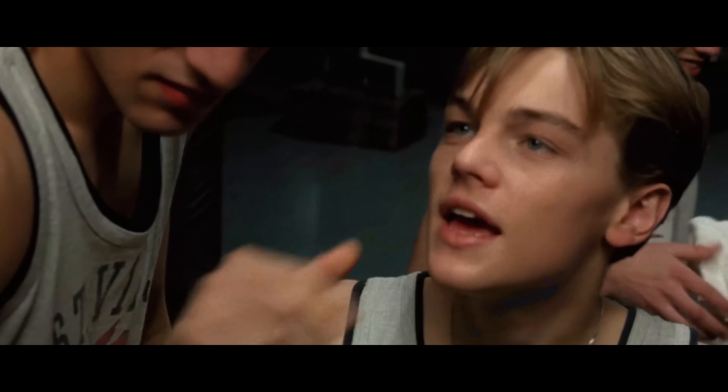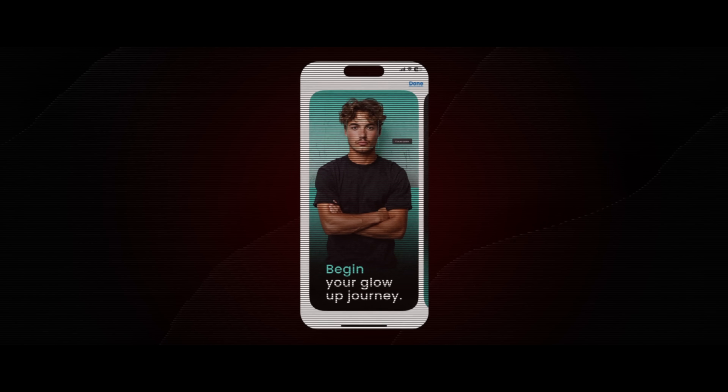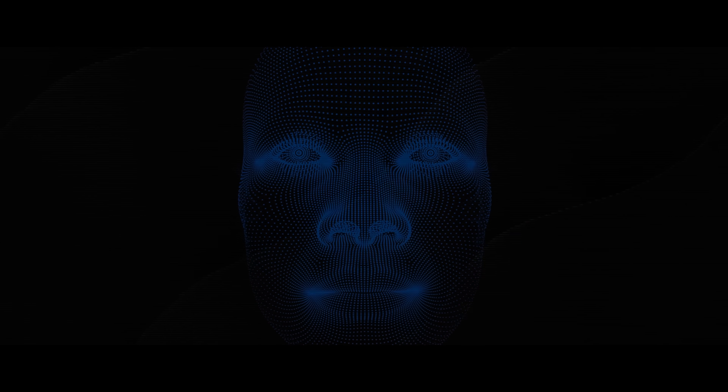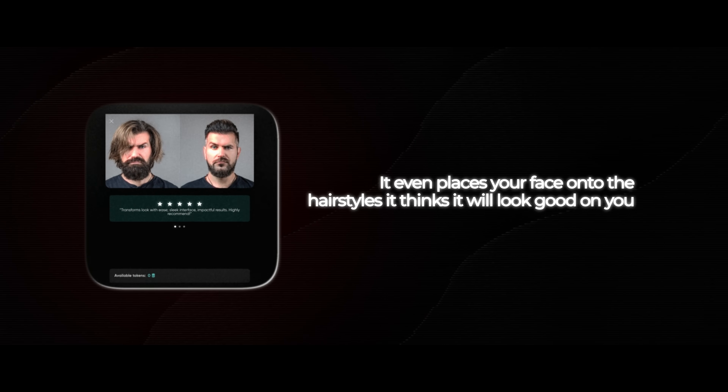Here's a secret tip: the actual hairstyle with the most aura is the one that suits your facial features, head shape, and hair type. Want to find out what the perfect hairstyle is for you? I highly recommend the perfect hairstyle scanner on the Rate By Fresh app. You take two photos — one frontal and one side profile — and the AI will scan everything from your head shape to your hair density. It tells you if your current hairstyle suits you and what hairstyles would work even better. It even places your face onto the hairstyles it recommends. Check it out at ratebyfresh.com.